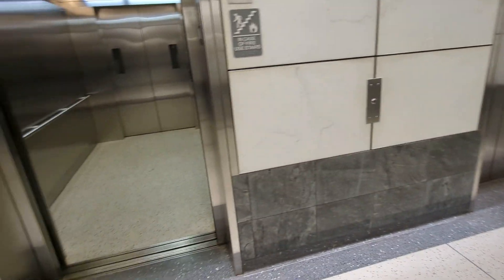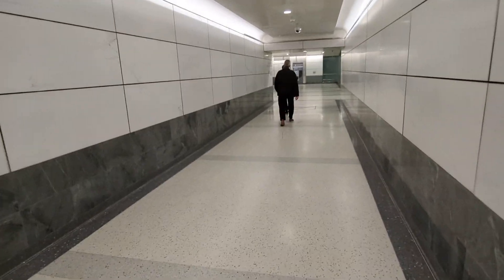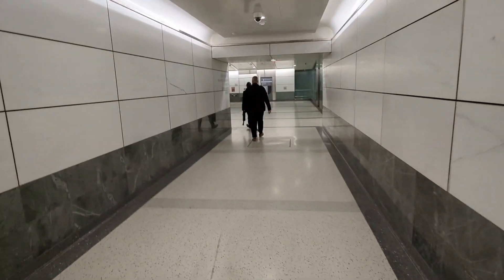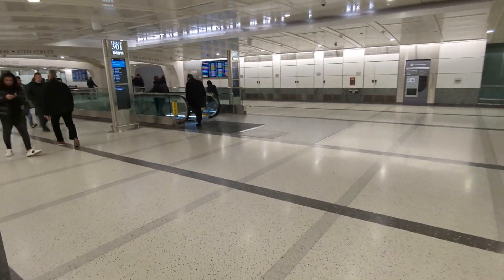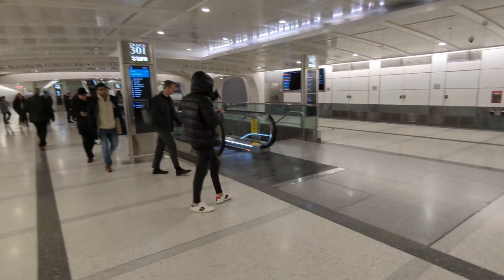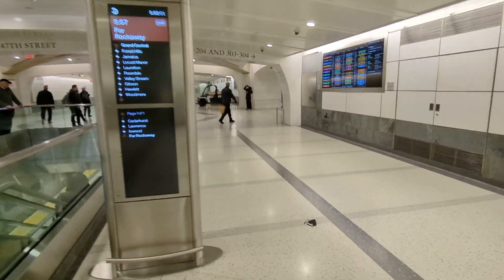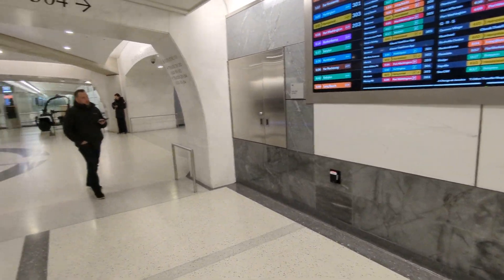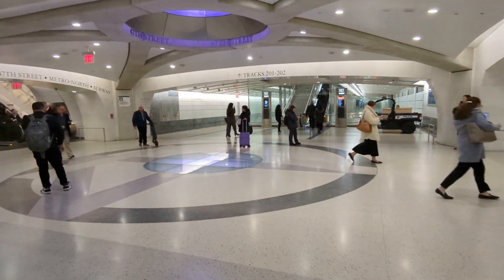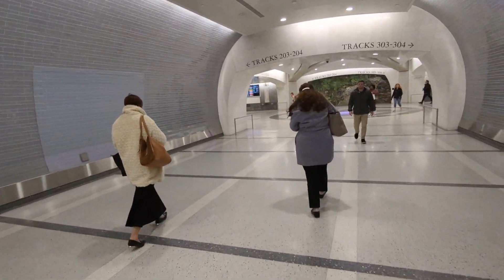That was quick. I didn't time it, but I want to say maybe 15 seconds. So that's a quick way to get down here if you're rushing for a train, rather than standing on the escalator for a good 90 seconds. Okay, we still don't know which track we're on. Washington 203 — okay, so we have to go to the other side of the mezzanine and track 203 will be above us.